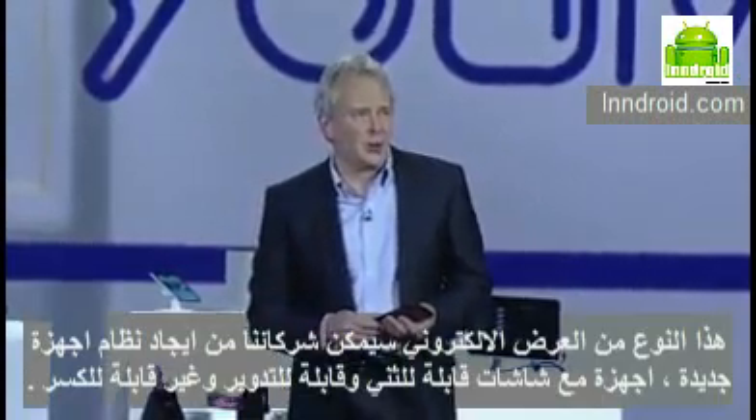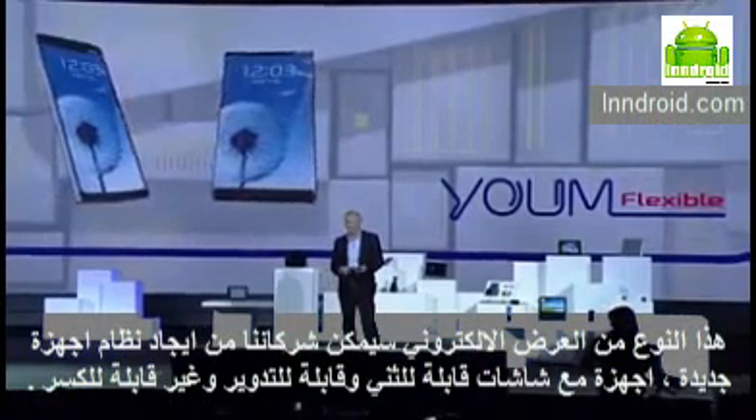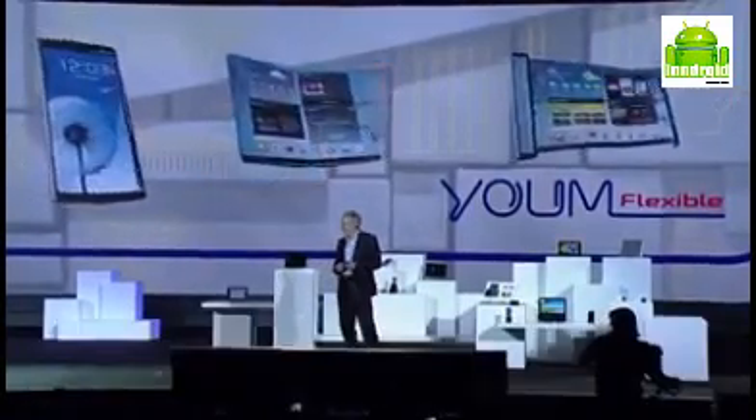And it's only going to get better. This kind of display technology is going to allow our partners to create a whole new ecosystem of devices — devices with bended, foldable, and rollable screens.